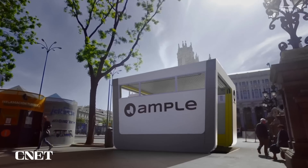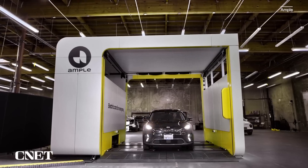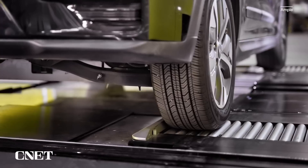Ample says they designed the new stations to be fast and easy to deploy — there's no construction involved. You can place this on the ground and deploy a station in three days. It comes in pre-built parts; you go through, connect them, test them, and you're up and running.